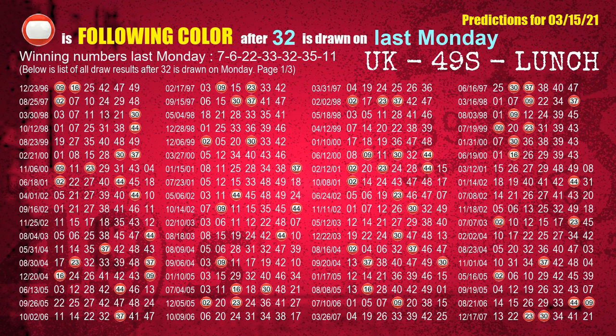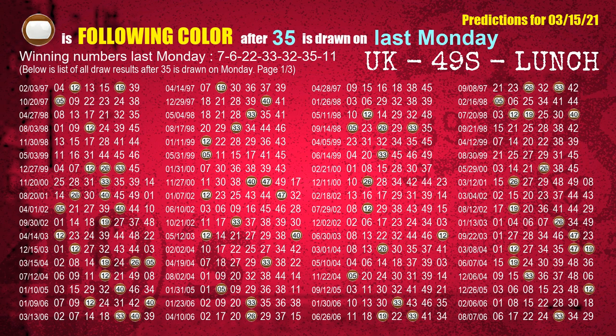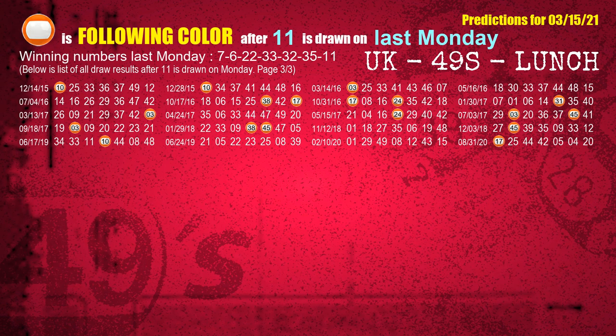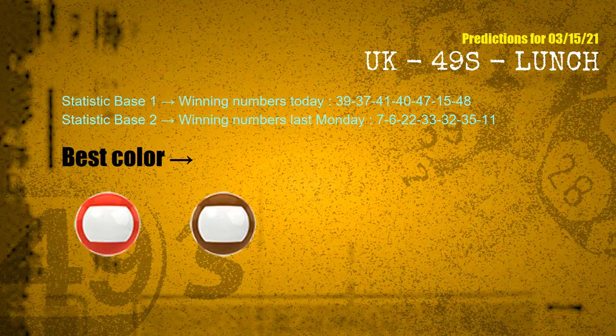The fifth winning number last Monday is 32 — the most frequently following color is red when 32 is the winning number on last Monday. The sixth winning number last Monday is 35 — the most frequently following color is brown. The booster winning number last Monday is 11 — the most frequently following color is orange. According to the statistics above, with today's winning numbers and last Monday's winning numbers, the frequent following colors are red and brown.